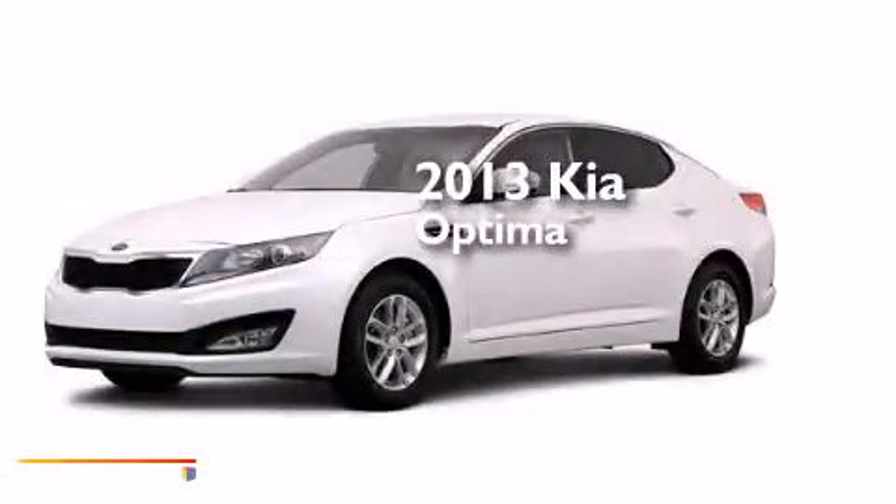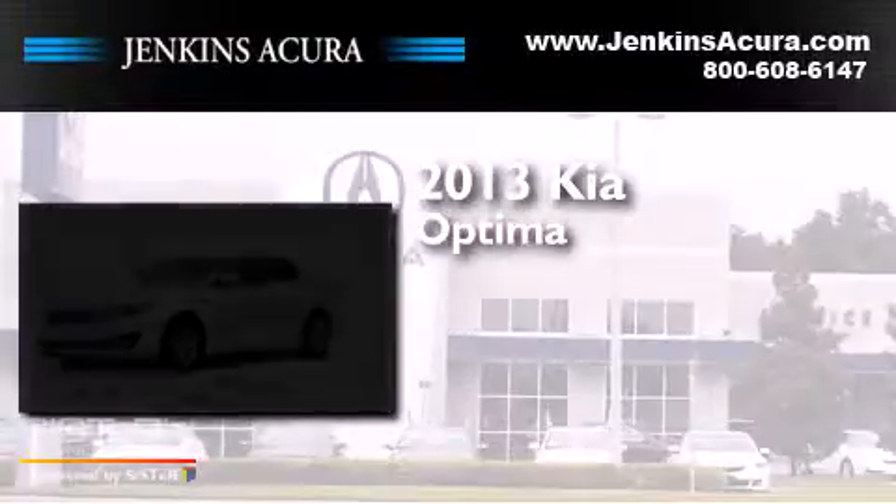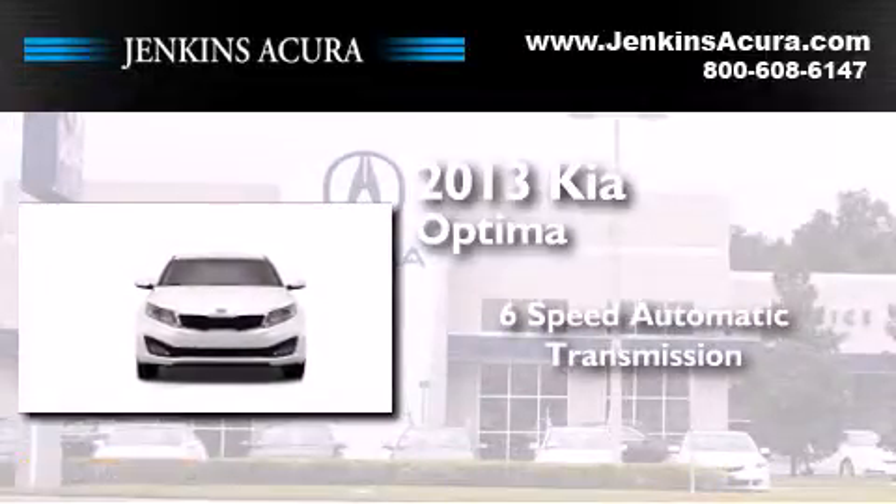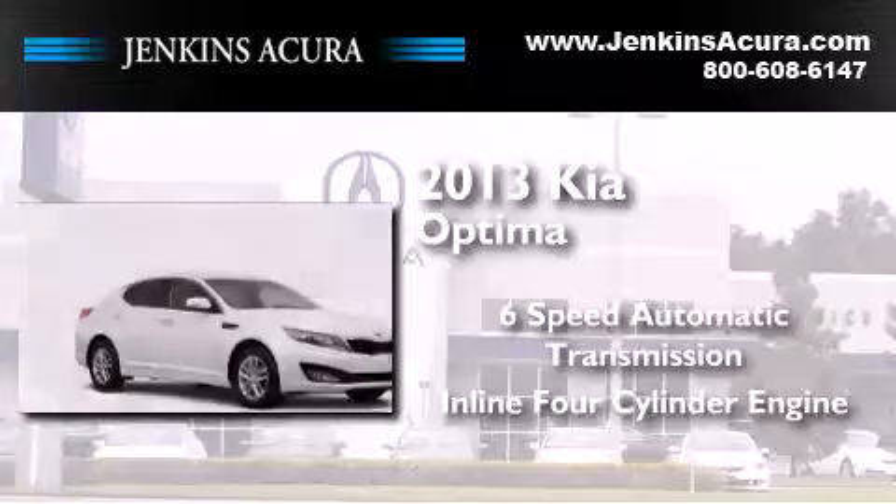This is a 2013 Kia Optima. This four-door sedan has a six-speed automatic transmission and an inline four-cylinder engine.